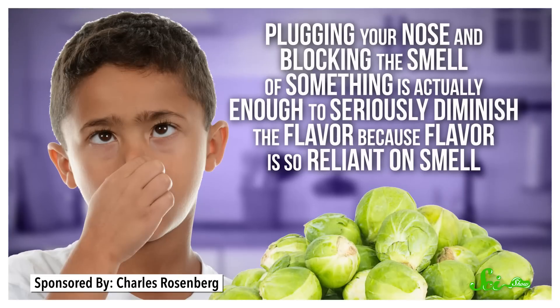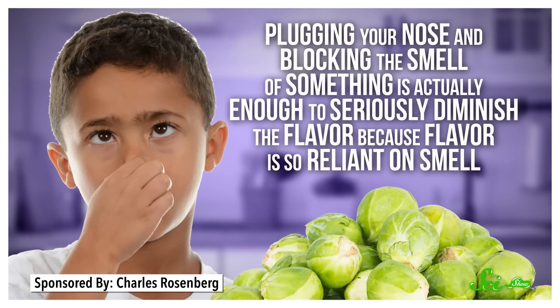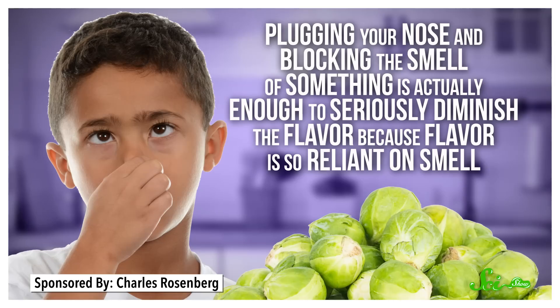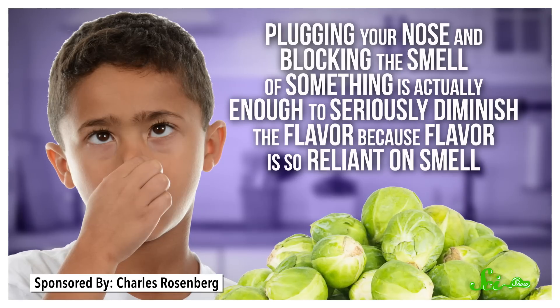It's like when you were a kid and your parents made you eat something you didn't like, and you would hold your nose while you downed it. Plugging your nose and blocking the smell of something is actually enough to seriously diminish the flavor, because flavor is so reliant on smell.